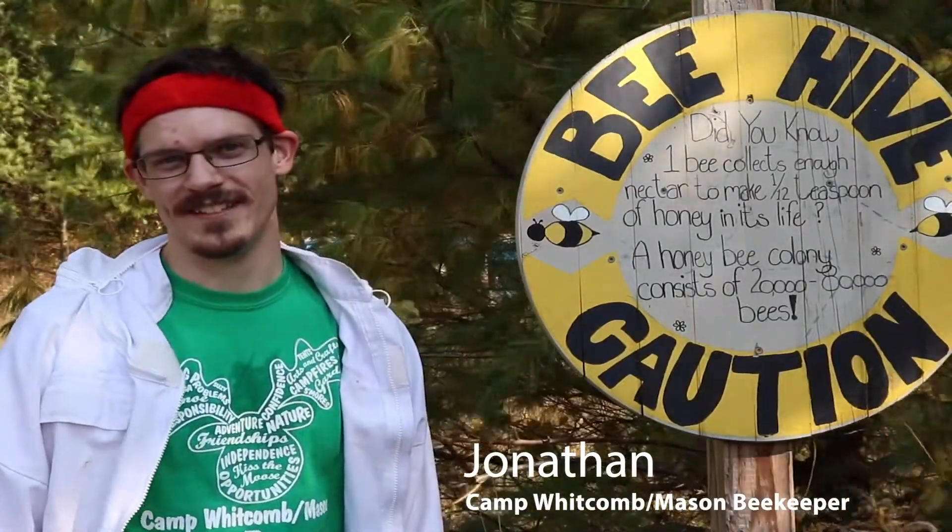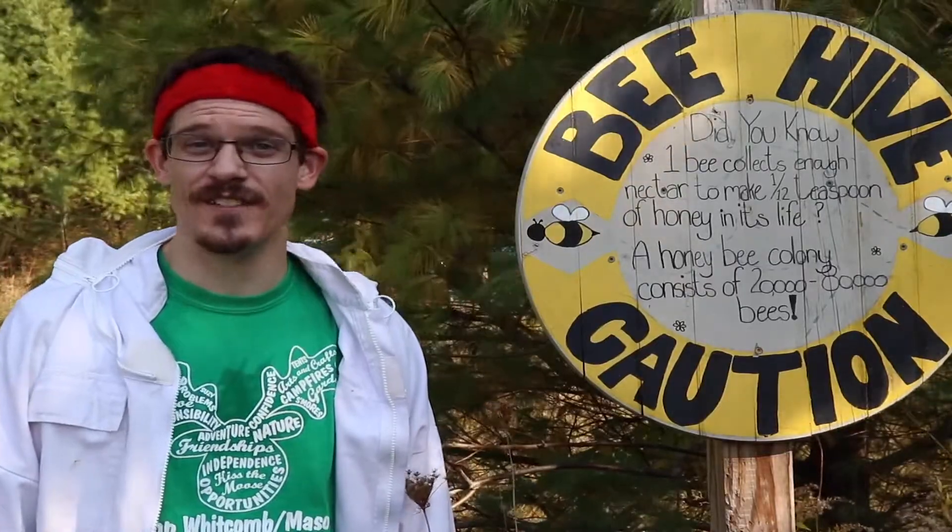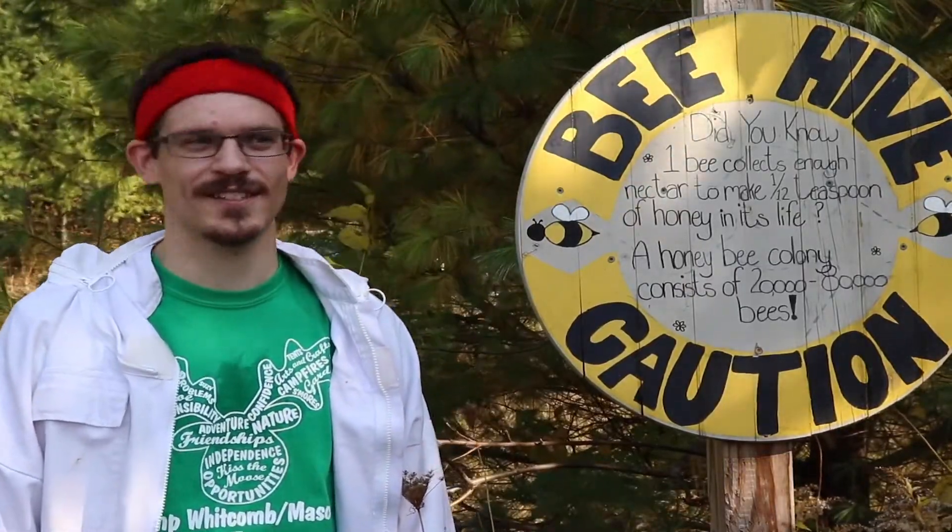Hey campers, I'm Jonathan. I'm the camp beekeeper here at Camp Whitcomb Mason and it's a beautiful day out, so it's a great day for visiting the bees and seeing how they're doing. So let's go check it out.